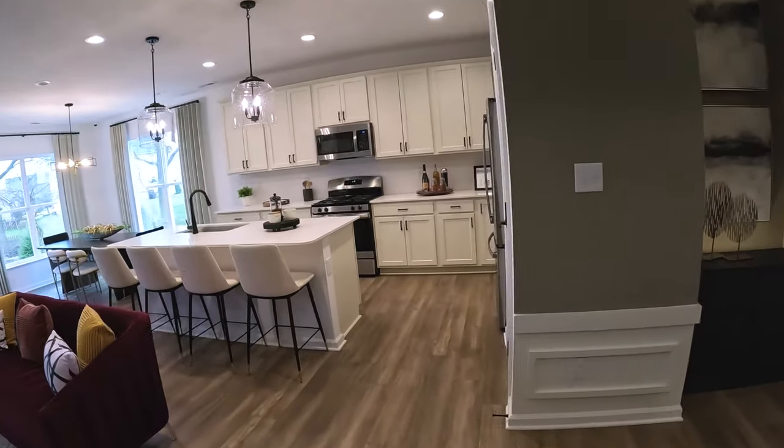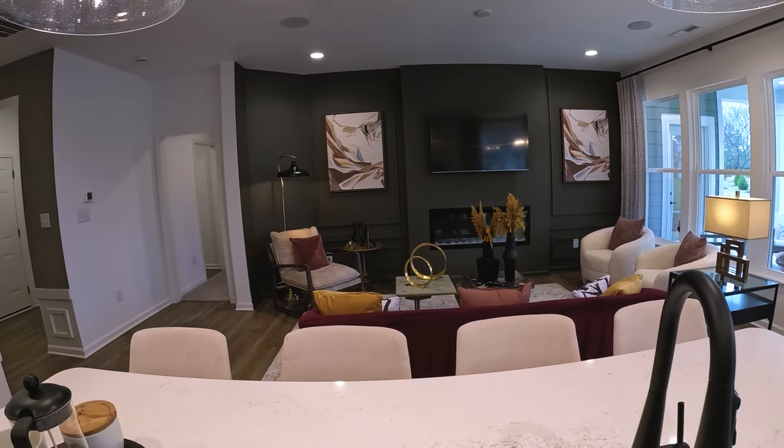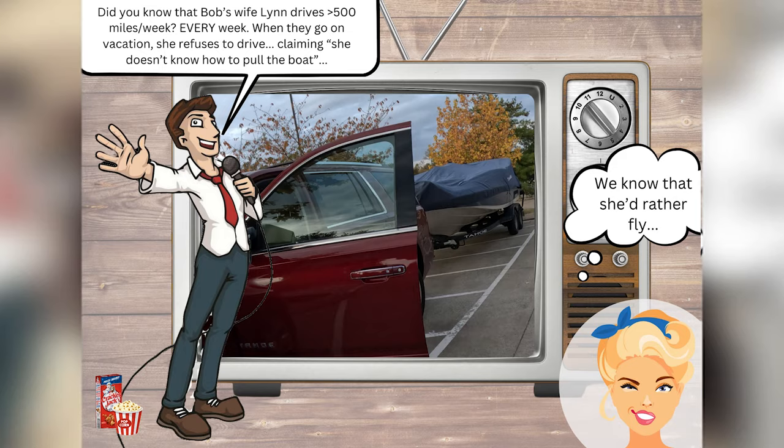Let's take one more look at this main living area — nice and comfortable, that's what I would call it. 1,495 square feet. Let's go next door and check out what the Demora model has to offer.